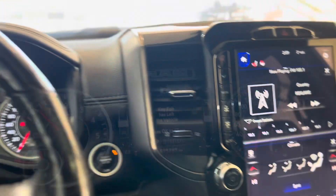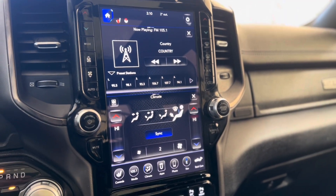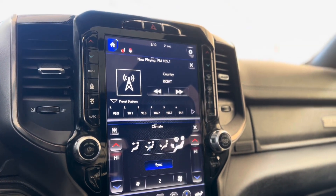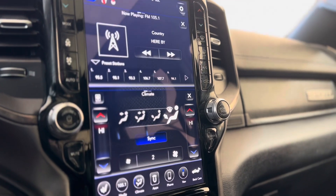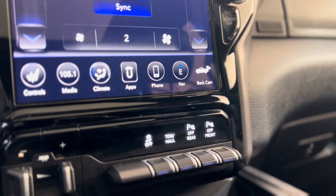That leads us down into the deck. From the dash we can make our way to the center and see that huge touchscreen media system. As you can see, there are many things you can access such as climate controls, radio, your apps, and your back camera — it's crazy.